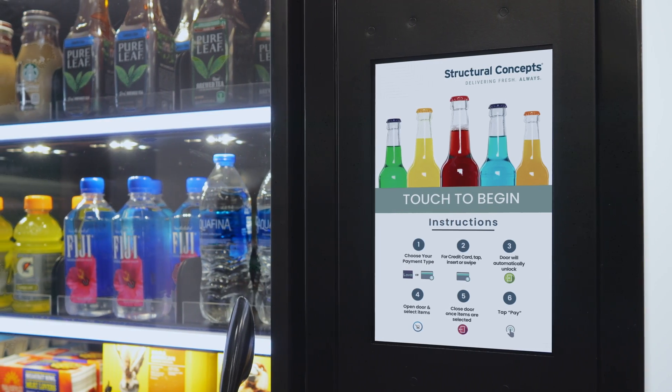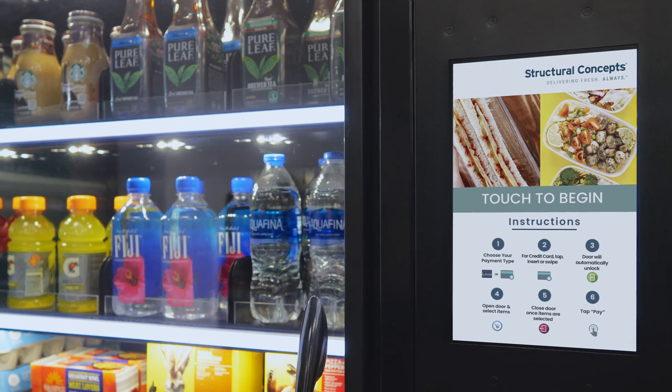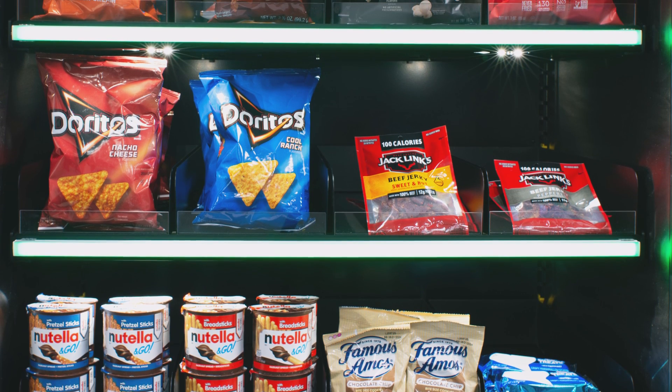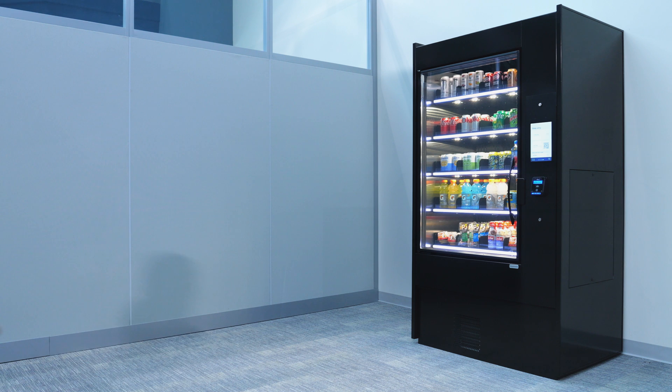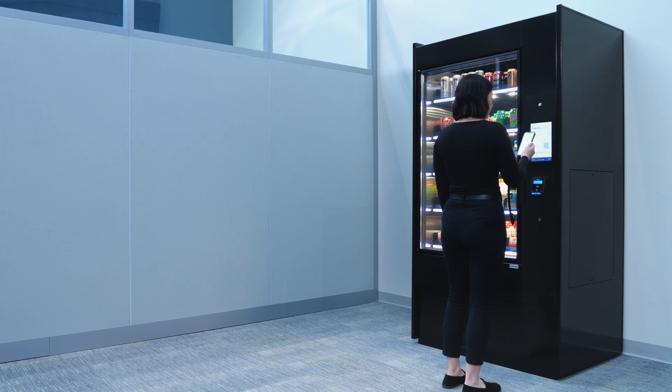Providing a heightened level of security, our ARM merchandisers include an electronic locking door and built-in camera, delivering a fully integrated system and creating additional opportunities to occupy remote locations to sell more food. When the payment option is presented at the pay terminal, the door becomes unlocked.